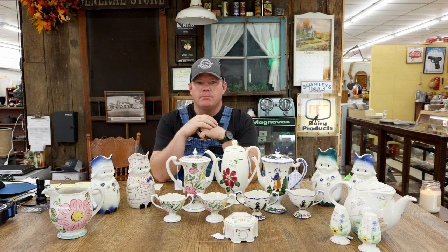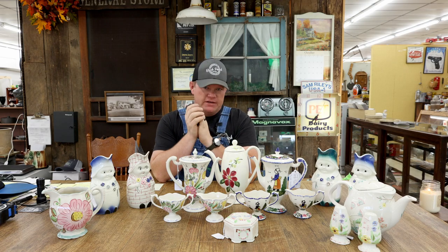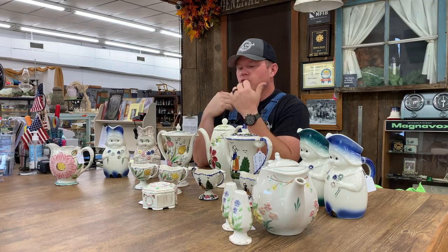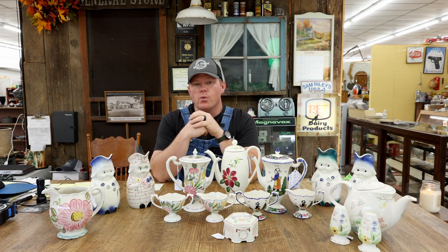Hey friends, EJ here from The Back Porch, and I am coming to you from the weekend of the Irwin Apple Festival. You'll probably see this video a little later, but we want to highlight a little staple of the region today. We've done it before, but I'd like to show you some more pieces this week of Blue Ridge Pottery, also known as Irwin Pottery — a worldwide staple made right here in Irwin, Tennessee. We're celebrating that this weekend with a big Blue Ridge Pottery Festival.